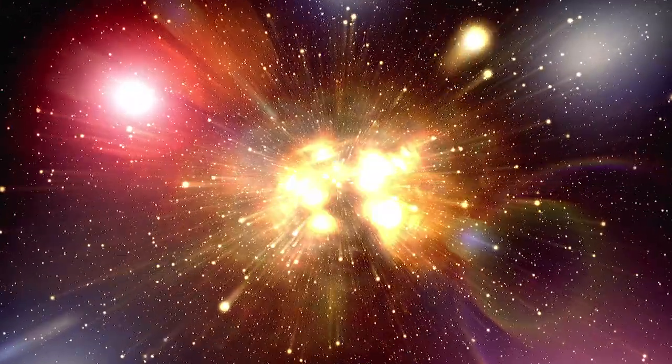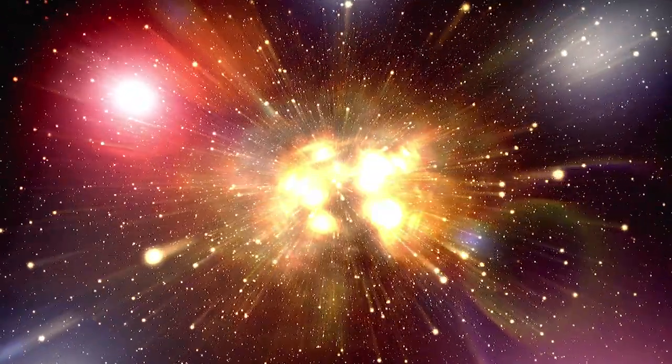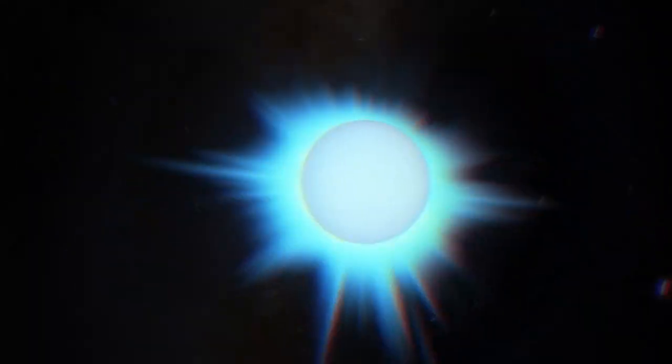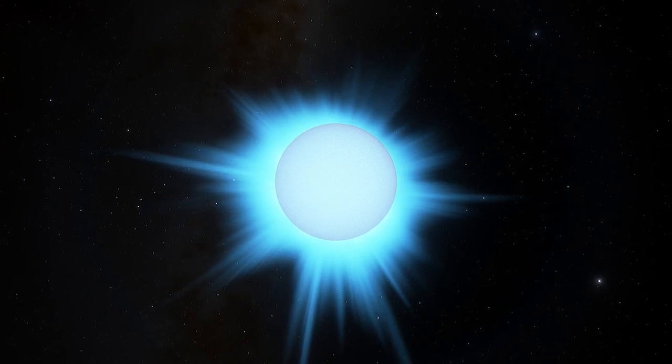The space pumpkin was carved up by powerful outflows of radiation and particles from a massive star — an O-type star between 15 to 20 times heavier than our Sun.